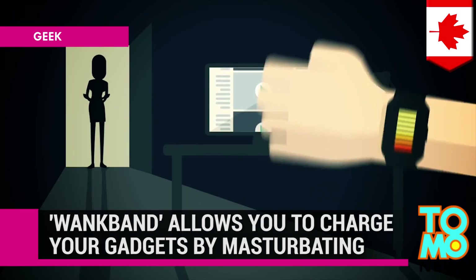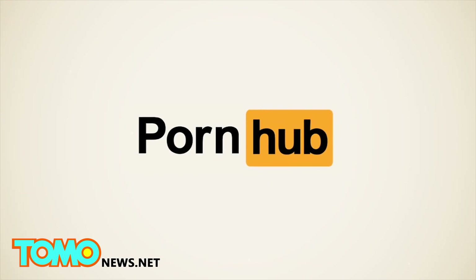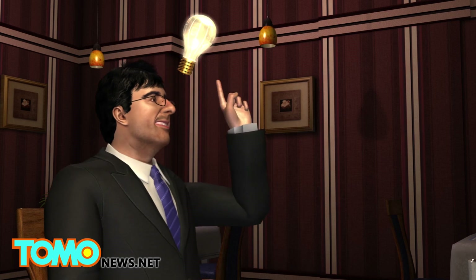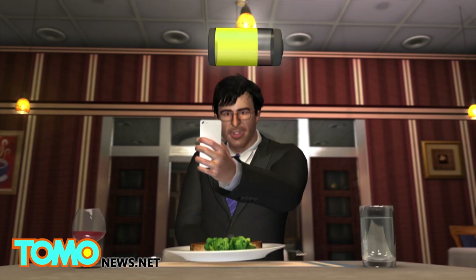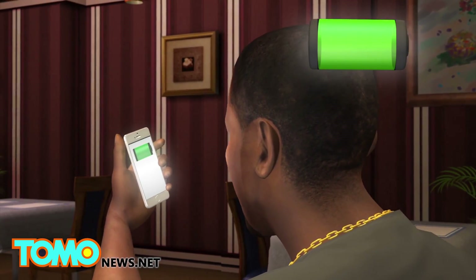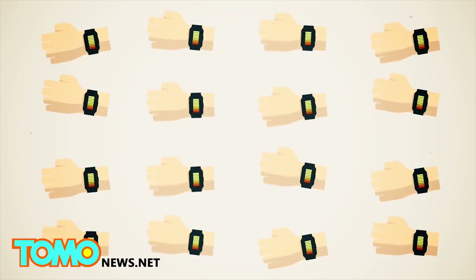WankBand gives you the ability to charge your gadgets by wanking. Rapidly deteriorating battery life has been a problem ever since the introduction of smartphones. But with the announcement of the WankBand, a new wearable charger, adult video website Pornhub says they've discovered an environmentally friendly solution. The wrist strap device generates and stores electricity, which can be used to charge your battery-starved gadgets with each up-and-down thrust performed while wearing it. The device is still under development, but Pornhub's safe-for-work landing page gives you the chance to sign up for beta testing.